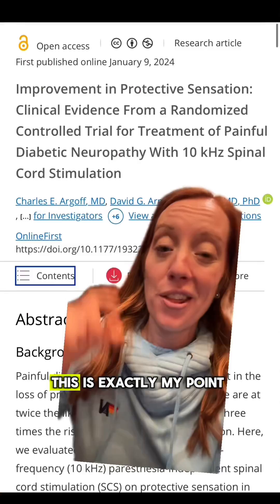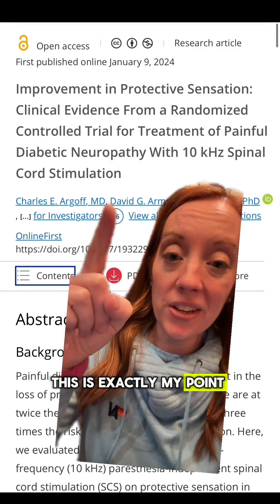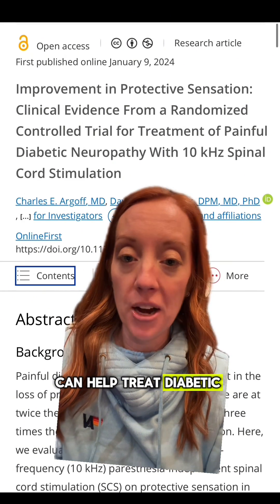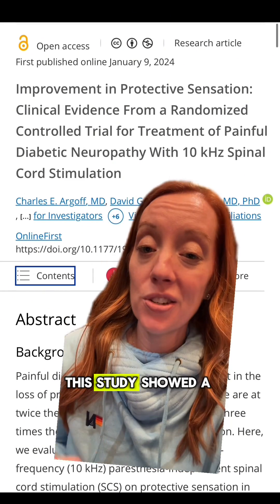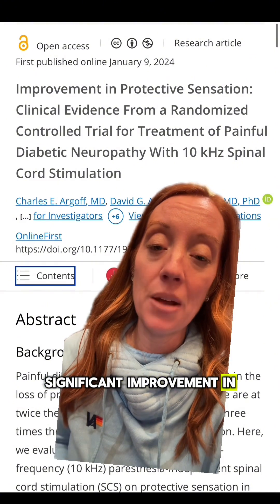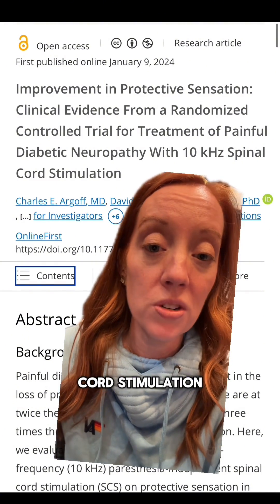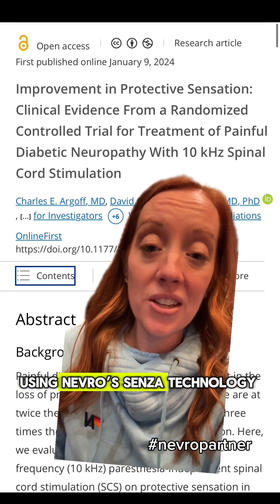So what's my point? This is exactly my point. Finally, a way that a neurosurgeon can help treat diabetic peripheral neuropathy. This study showed a significant improvement in protective sensation in patients that received high-frequency spinal cord stimulation using NeuroSenza technology.